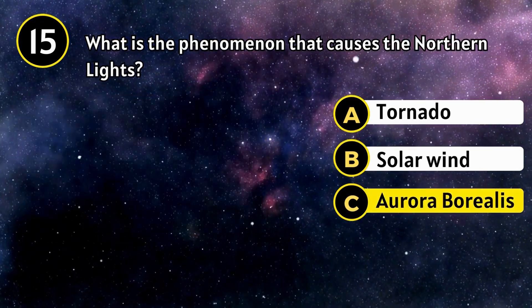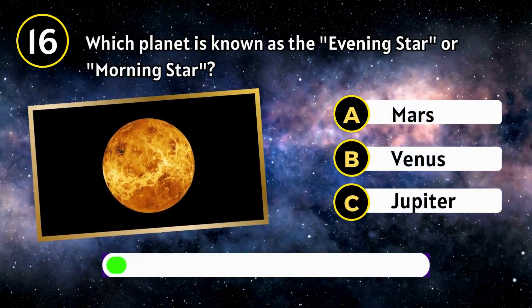Aurora Borealis. Which planet is known as the evening star or morning star?